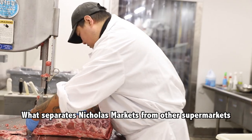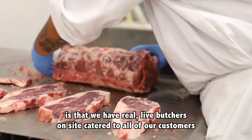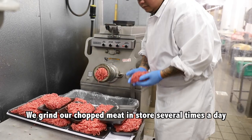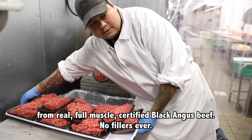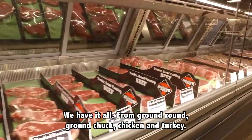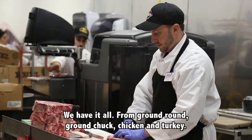What separates Nicholas Markets from other supermarkets is that we have real live butchers on site, catered to all of our customers. We grind our chopped meat in stores several times a day from real full muscle certified Black Angus beef with no fillers ever. We have it all from ground round, ground chuck, chicken and turkey.